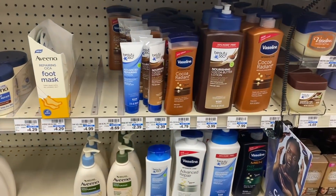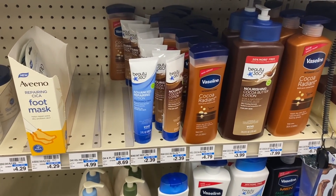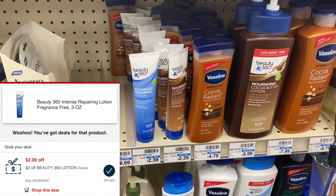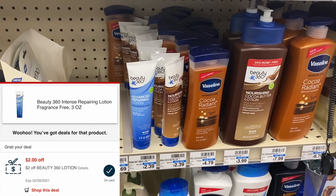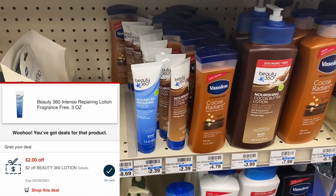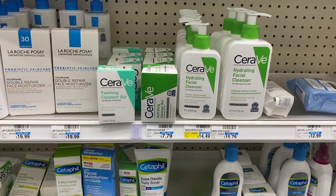Next I'm grabbing an easy cheapie on the Beauty 360 lotion. The three-ounce bottles are $2.39 and I have a $2 CRT for this lotion, making it just 39 cents. This is a great travel size.